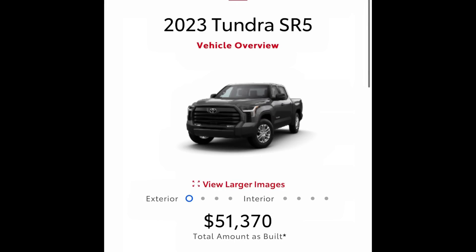Let me show you this quick build and price comparison I did on Toyota. I started with a 2023 Tundra SR5 — crew max, five-and-a-half-foot bed, four-wheel drive, nothing added — and it came out to $51,370.